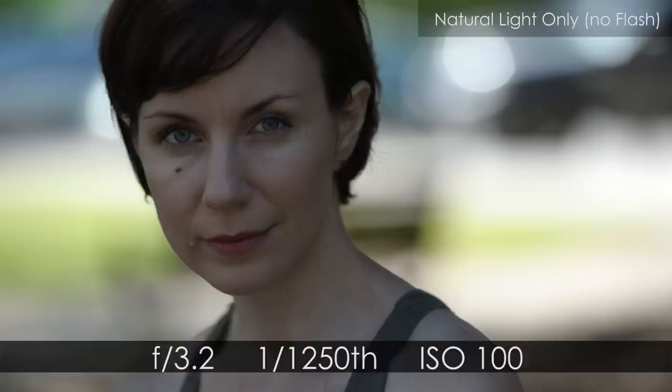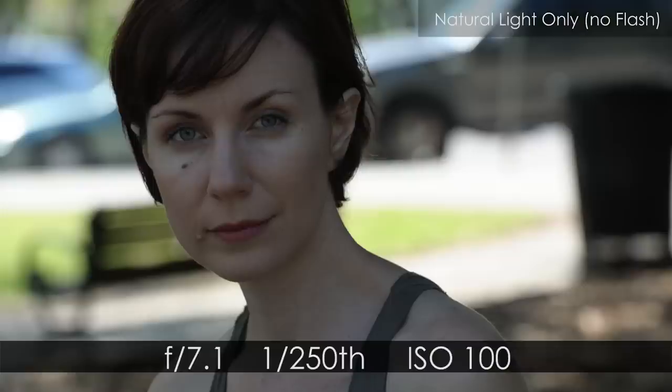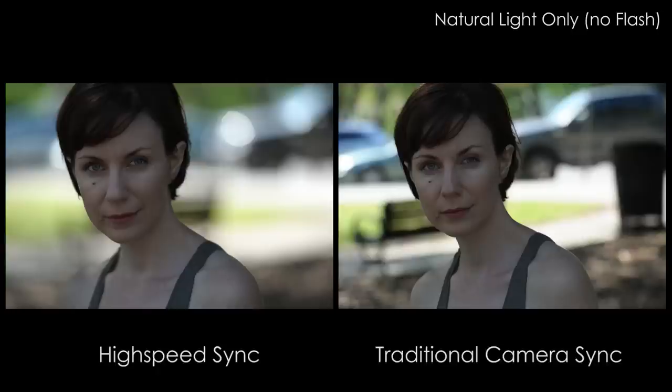As you can see in these two images, this is why high-speed sync can be so powerful. We have one image shot at 1/250th of a second at f/3.2, where we have the background under control with a nice blurry background. However, in the other shot I tried to stay within traditional sync speed of 1/250th and ended up having to go to f/7.1 to get the background similarly under control. Without high-speed sync, shooting at f/7.1, I can tell there's a truck, a bench, and parts of other cars in the background — it's just not as pretty as the high-speed sync shot with a much blurrier background.